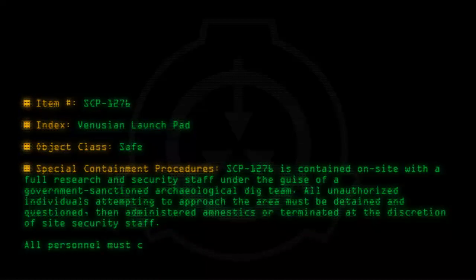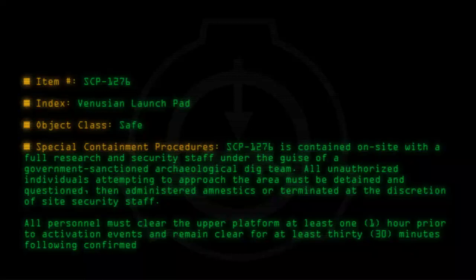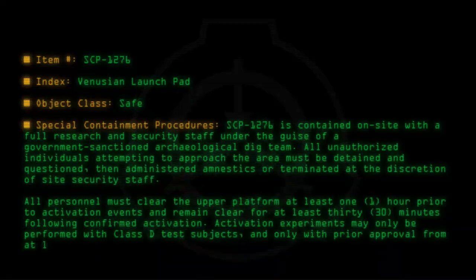All personnel must clear the upper platform at least one hour prior to activation events and remain clear for at least 30 minutes following confirmed activation. Activation experiments may only be performed with Class D test subjects and only with prior approval from at least two level 4 senior research staff.